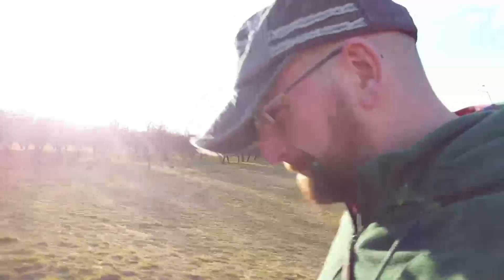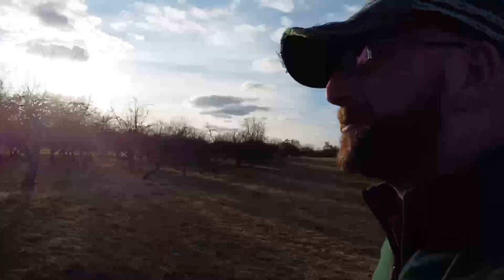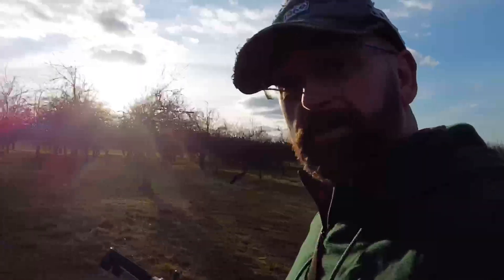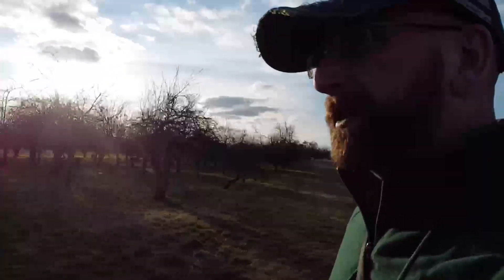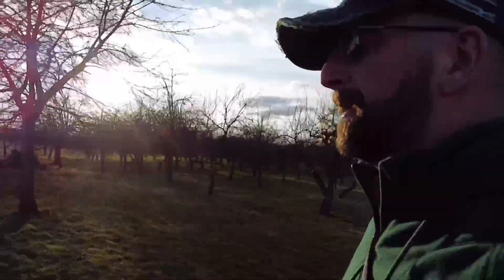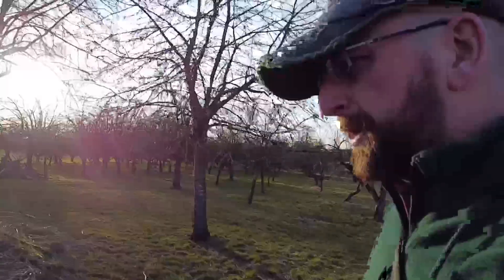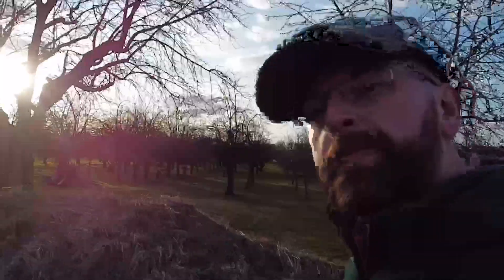One of my hobbies is hunting for pear trees, and the drone is pretty good for that — especially in winter you can see the shape from miles away, even if they're buried in hedgerows. It's blossoming that way because after the plums blossom, the pears follow.